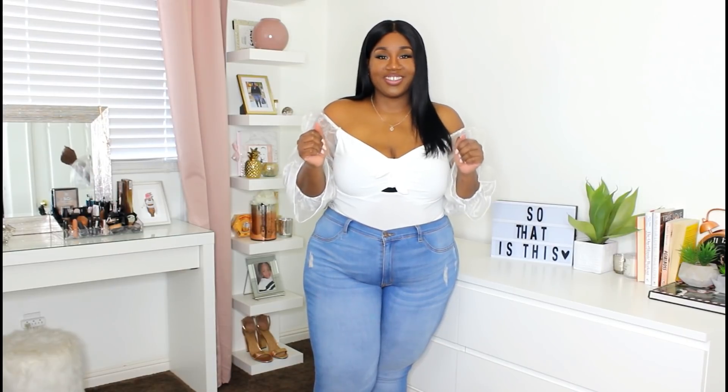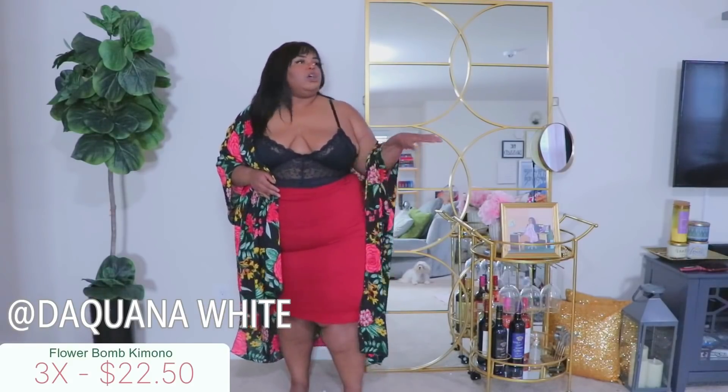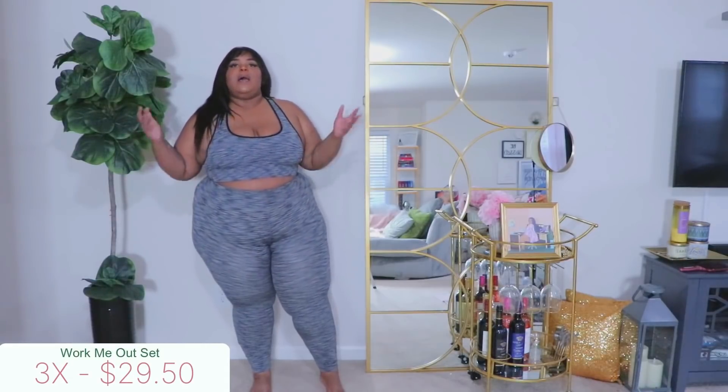Hey moms, welcome back to my channel! Today's video is going to be a Shop Lace and Leopard new arrivals haul. A lot of items have been out of stock recently and I've been getting emails and messages, especially since Daquana did a Shop Lace and Leopard haul. Make sure you check that out on her channel — so freaking cute. Stay tuned to see all the cute new arrivals I have in the store!